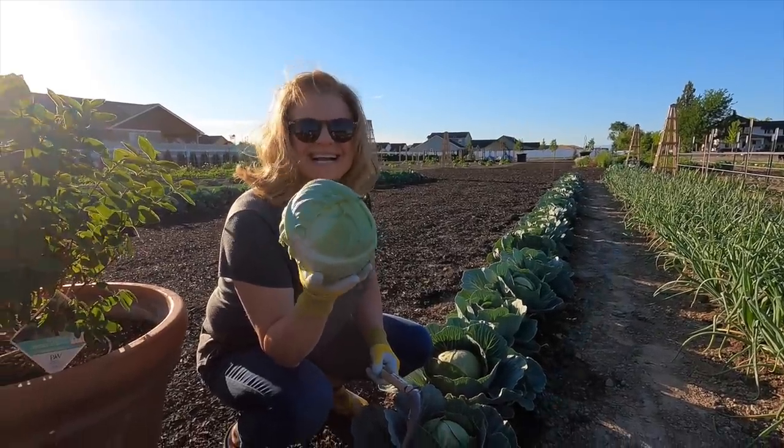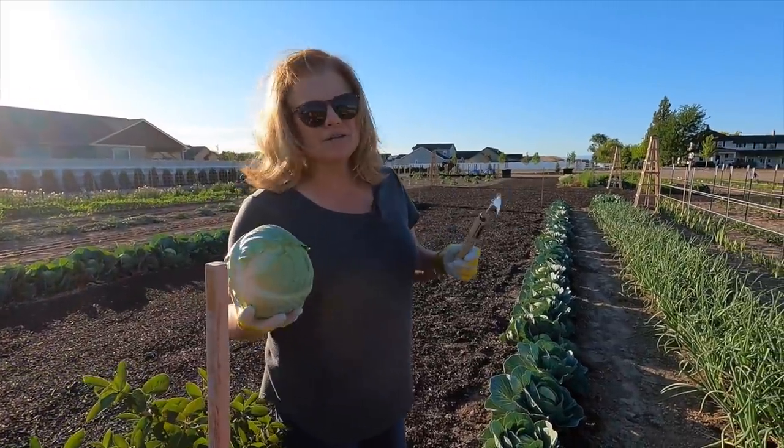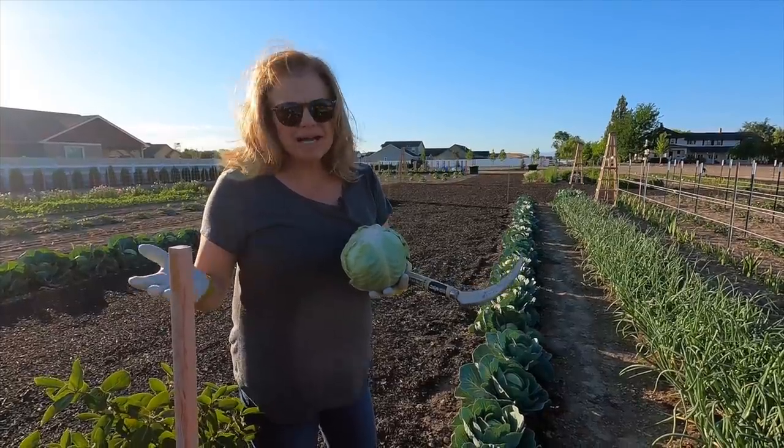Have you ever heard of kimchi? Somebody asked if I was going to make that. What is that? It's a pickled vegetable — you can use lots of different types of vegetables, kind of like sauerkraut but with different vegetables.